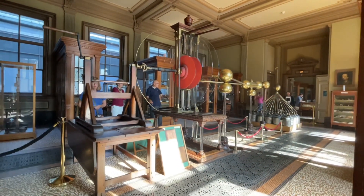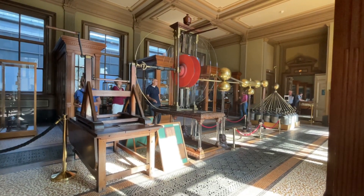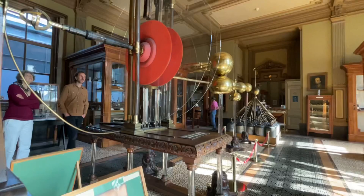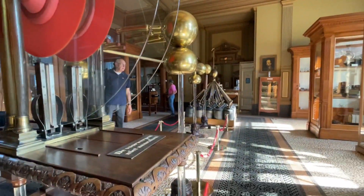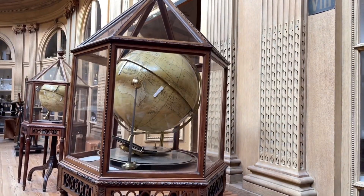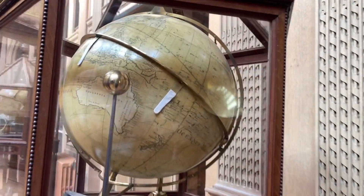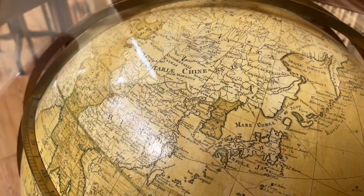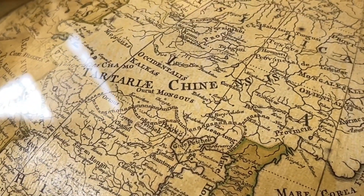There it is in its entirety. So there is a globe here. And what does that say there? What does that say?